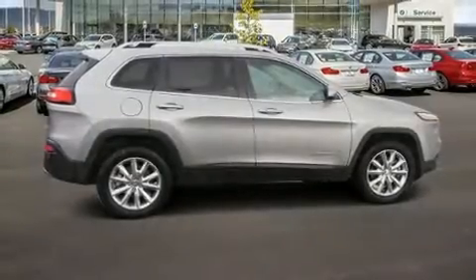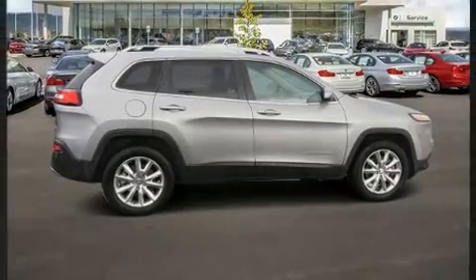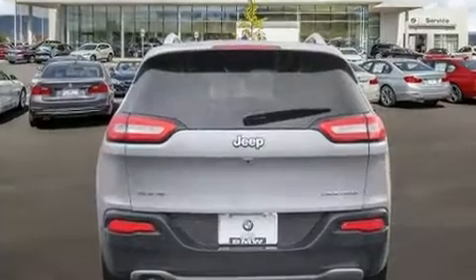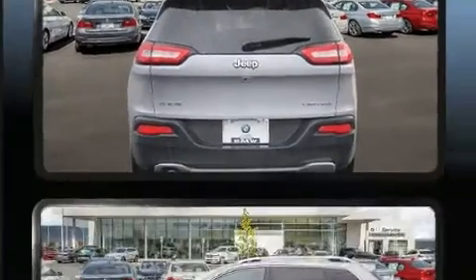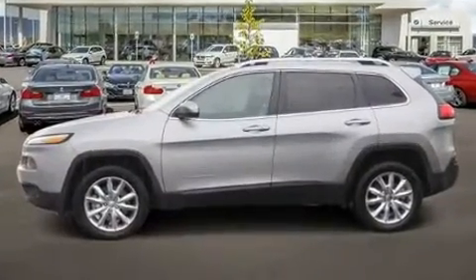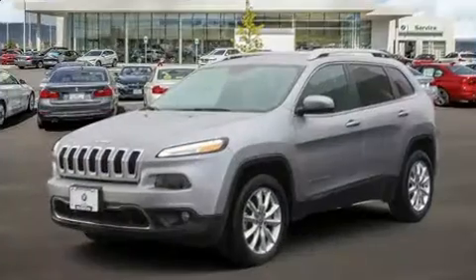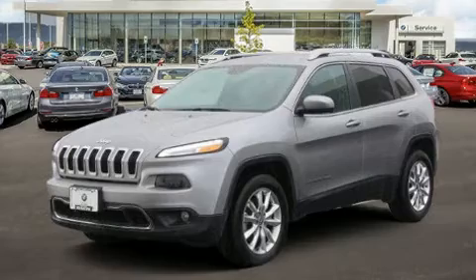Climb inside the 2017 Jeep Cherokee. With fewer than 45,000 miles on the odometer, this four-door sport utility vehicle prioritizes comfort, safety, and convenience. It features four-wheel drive capabilities, a durable automatic transmission, and a 2.4-liter four-cylinder engine.